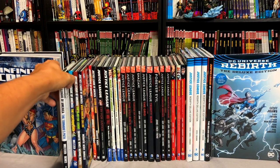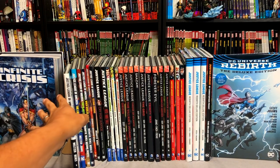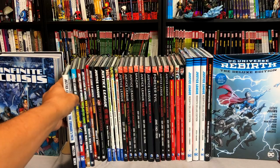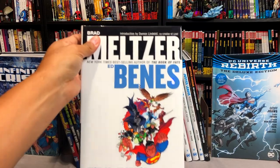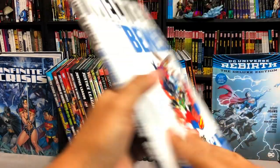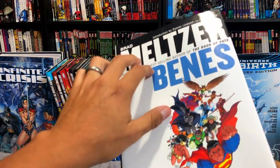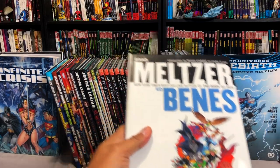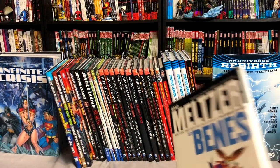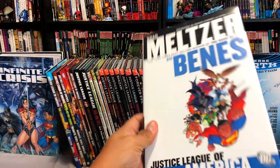So we're going to start right after Infinite Crisis — the big crossover that revamped the universe. We kick it off with Brad Meltzer and Ed Benes' Justice League of America. We're back to calling it Justice League of America. This is Brad Meltzer, the guy that did Identity Crisis, and Ed Benes, who was drawing Gail Simone's Birds of Prey at the time.